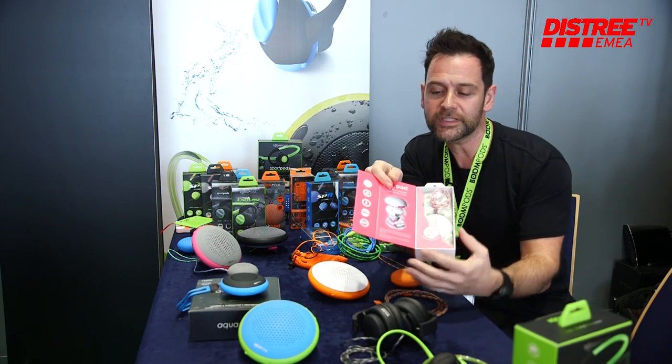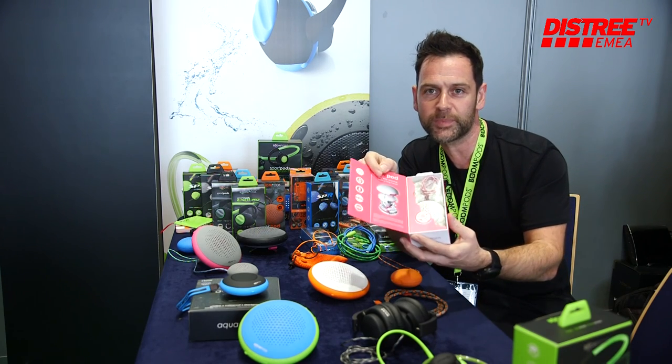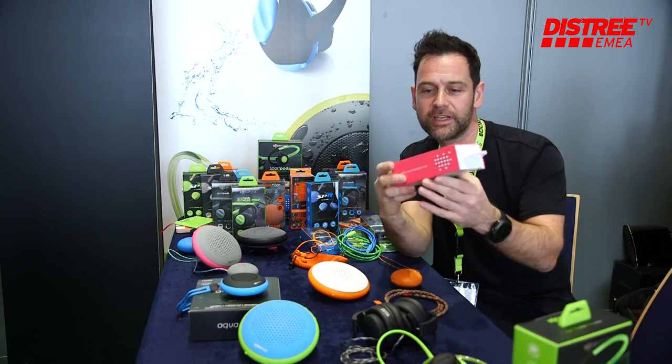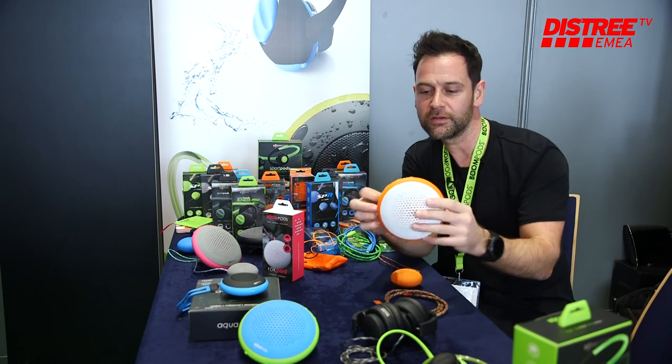We also do a range of speakers. We call this the little speaker with a big heart because it's packed full of technology and shielding to make it the toughest, strongest little speaker. It's very waterproof, colorful, and comes in really nice packaging.